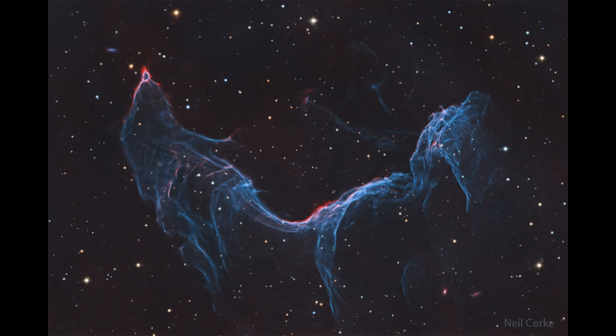The supernova remnant is what is left over after a star explodes. At the end of the life of a very massive star — something much more massive than our own sun — it will become unstable. Essentially, what a star does is fuse lighter elements into heavier elements, but there's a limit to that process where you can gain energy, and that limit is iron. Iron is not able to gain any energy by fusing it together.